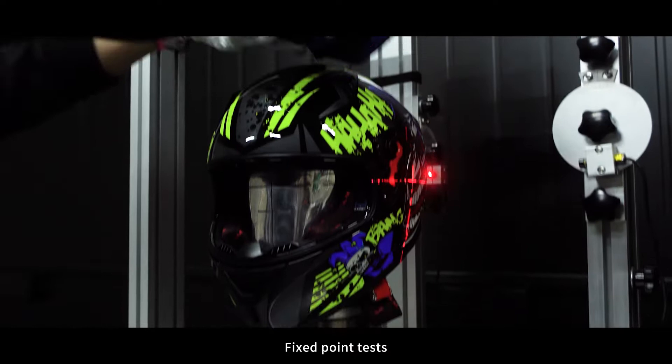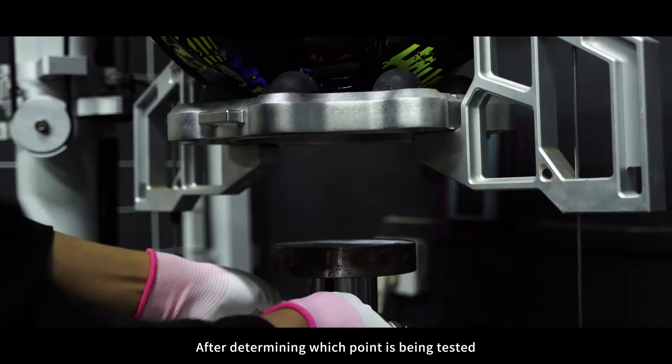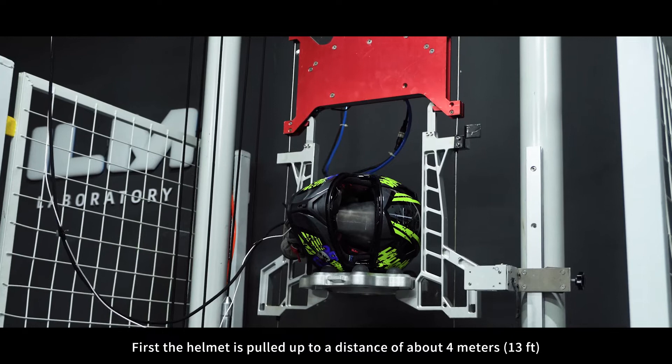Fixed point tests indicate whether the helmet is safe if pressure is put on the front, back, left, or right. After determining which point is being tested, the experiment can begin.